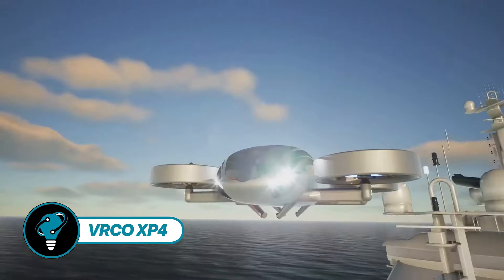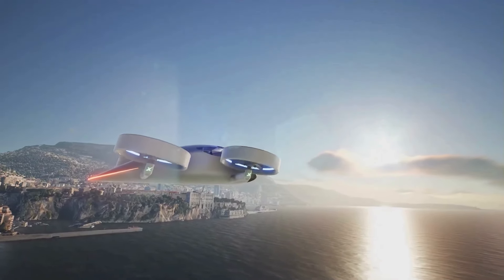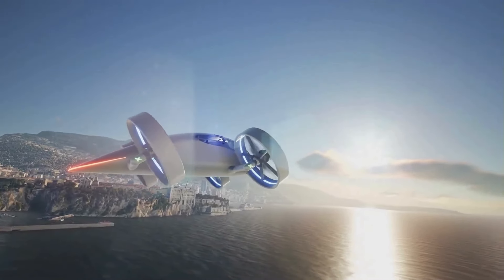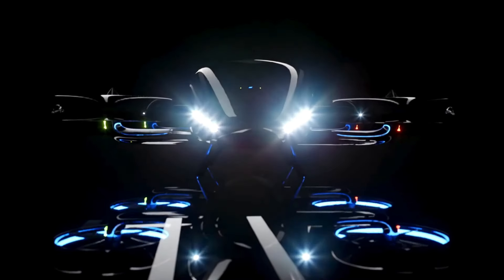VRCO XP4 — imagine a car that can soar above the clouds, glide over traffic, and land on any road. Sleek, silent, and sustainable, powered by electricity and controlled by computers.